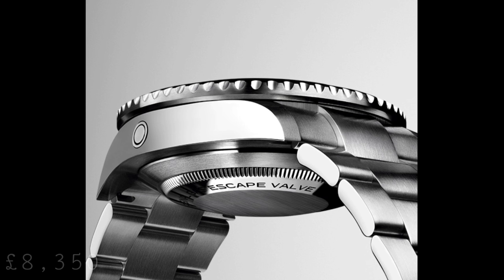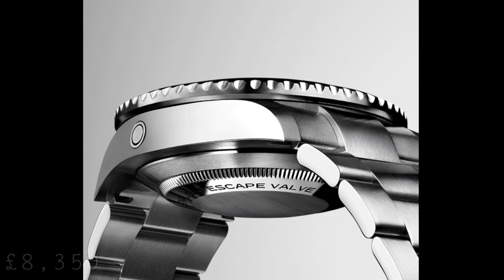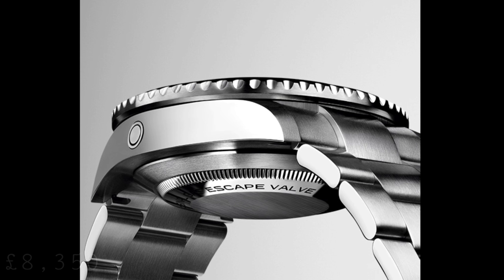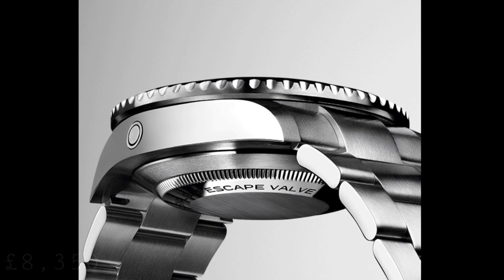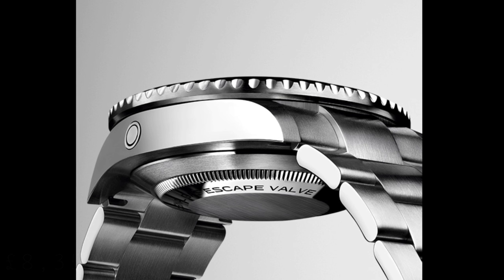On the side of this watch, as per usual with the Sea Dweller, we see the Helium Escape Valve, which has very much become a staple of this line-up. Of course it's an aspect of the watch which very, very few people will use, but it certainly does show Rolex's attention to this professional market which they do appeal to.